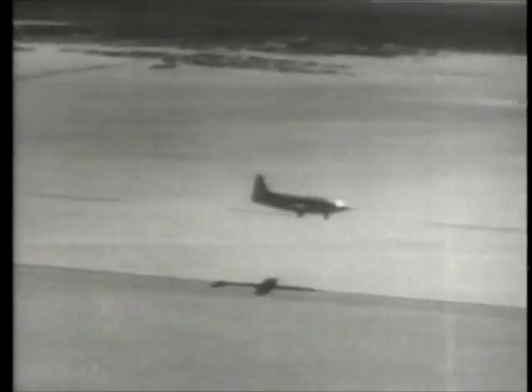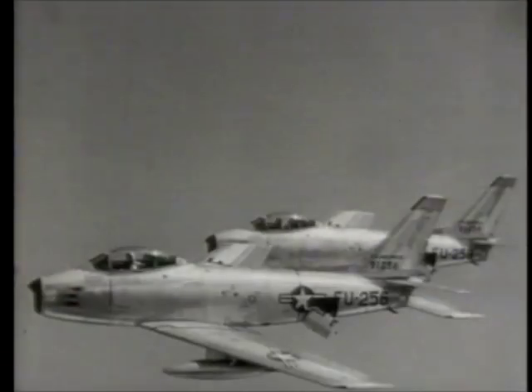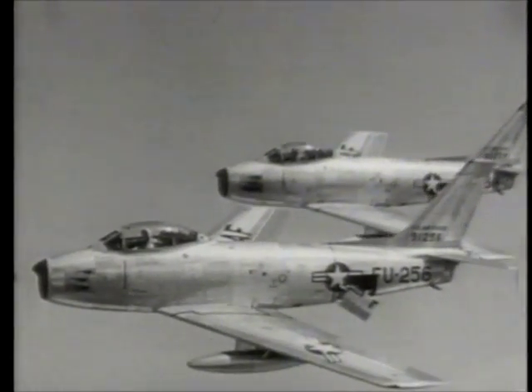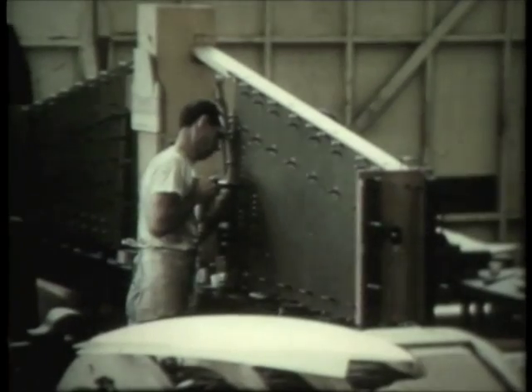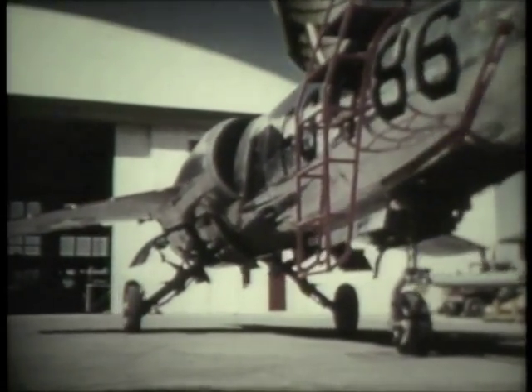The X-1 forever ended the idea that there was a wall — a sound barrier — beyond which further flight was impossible. Because the X-1 was a heavily instrumented aircraft, the NACA and the aircraft industry learned a good deal about transonic and supersonic aerodynamics. But the sound barrier was broken by brute force with rockets. More practical solutions were needed to make supersonic flight a reality. Throughout the late 40s and early 50s, a new generation of military aircraft sprang from the X-1 research. Conflict in Korea and the anxieties of the Cold War summoned forth new aircraft capable of going higher and faster.